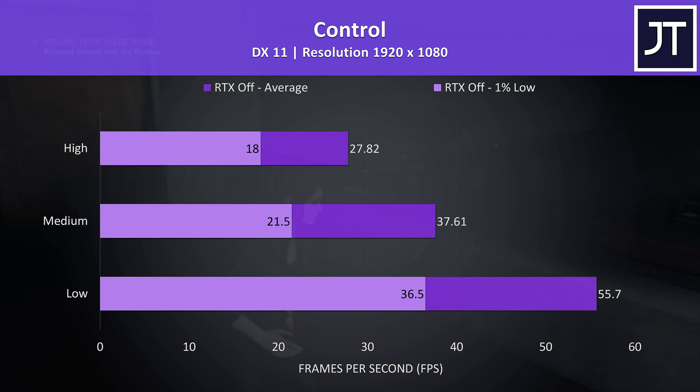Shadow of the Tomb Raider was tested with the game's built-in benchmark, and given this game seems to be fairly GPU heavy, it's no surprise that the results are on the lower side at higher settings.